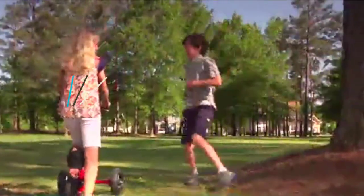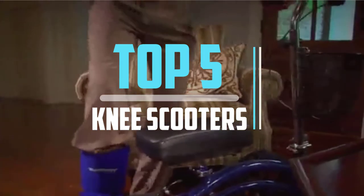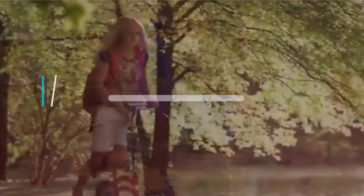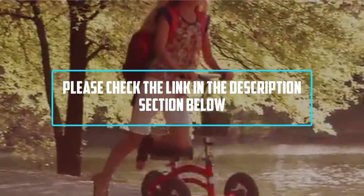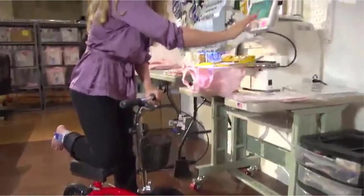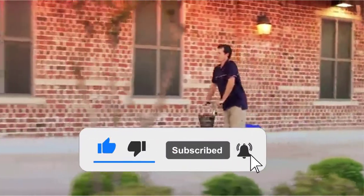Hello viewers! This is another video of Top 5 Best Knee Scooters in 2021 Reviews. I hope the video will help you to buy the best one. For more information please check the link in the description section below. If you find this video helpful please do like, comment, and share, and don't forget to subscribe to our channel and click the bell icon for future reviews. Let's jump into the video.